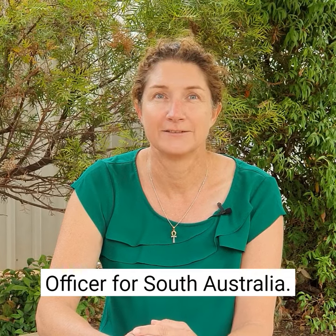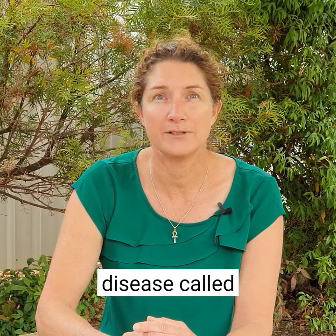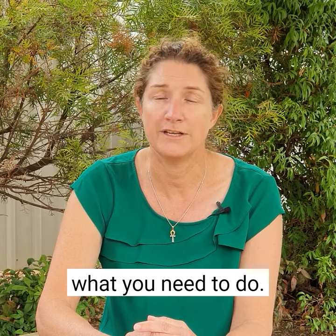Hi, I'm Dr Mary Carr, Chief Veterinary Officer for South Australia. I'd like to share some information with you about a mosquito-borne disease called Japanese encephalitis. I want to tell you what to look out for in your pigs and horses, and what you need to do.